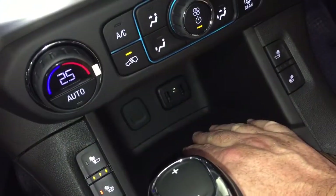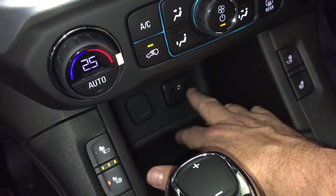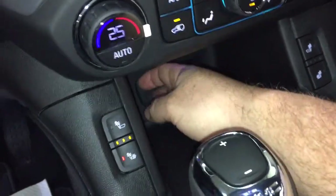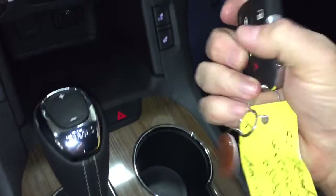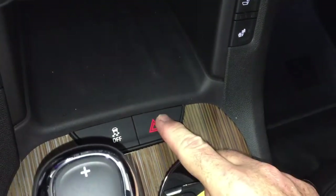Located below, you can place your device and charge up with the two provided USB ports. There's also auxiliary and a 12-volt power outlet. Taking a look at the key fob — you have power liftgate, remote start, traction control, and hazards.